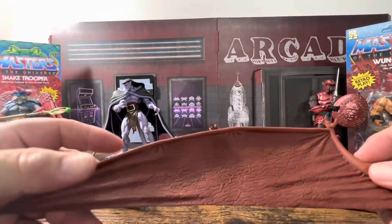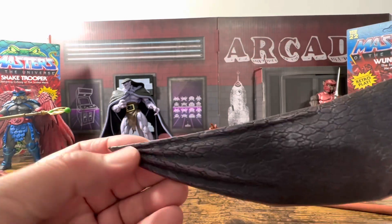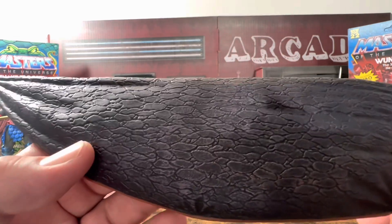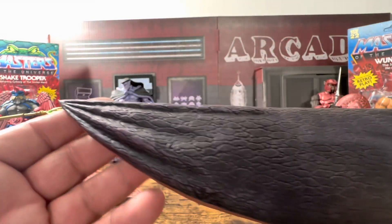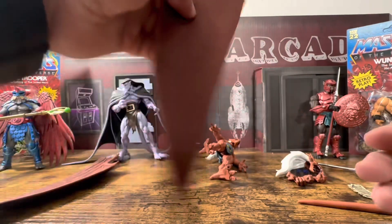Looking at the wings — just one wing here — on the back it has this kind of purplish, really dark purplish to black color. You can see all the texture throughout it. I think it looks really, really nice, and I do like that he has different wings than the other Gargoyles.